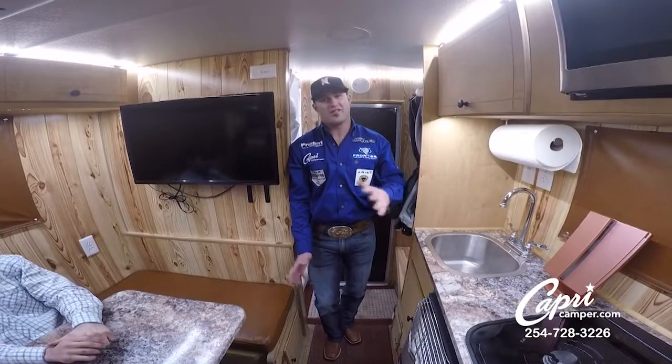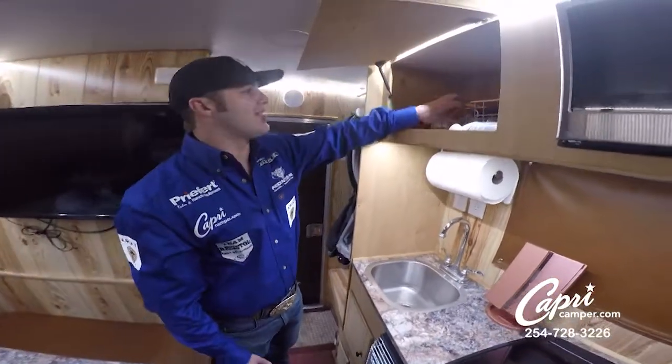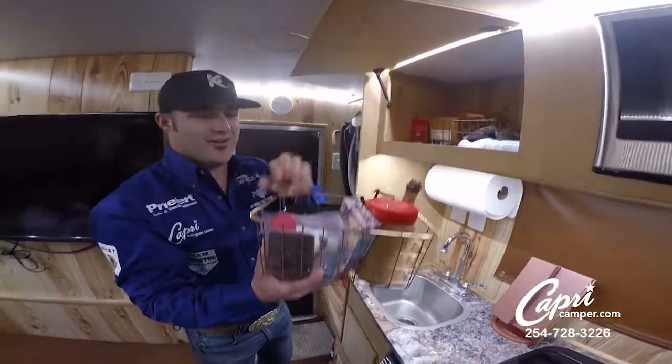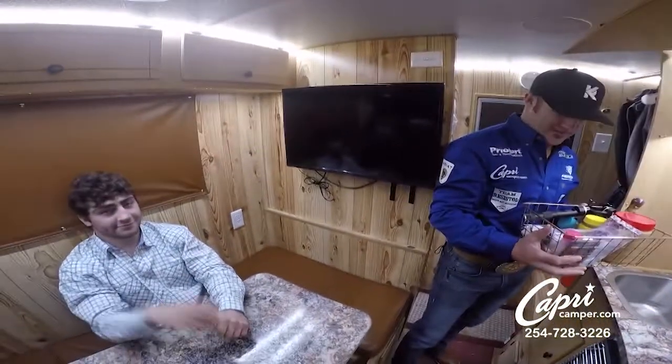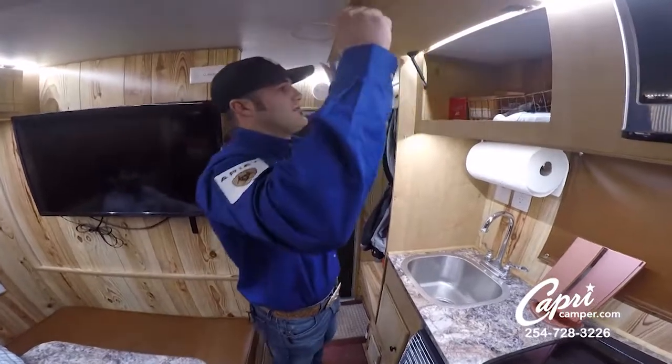I'm going to show you a few things that are a must in a Capri camper. I like to travel with everything in baskets — it seems like everything kind of gets tipped around and roughed up, especially when your butler Garrett's driving. Feels like you're on two wheels. Just keeps everything organized when you're going down the road.